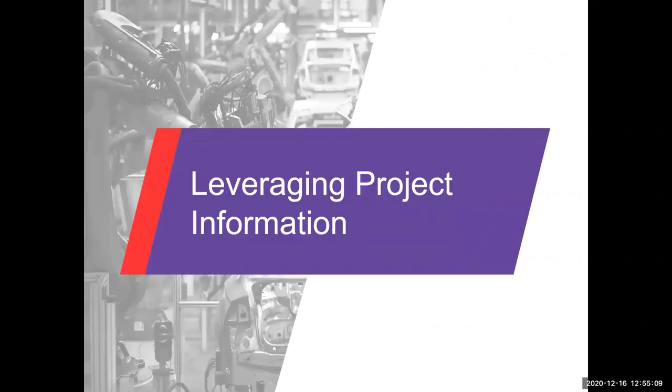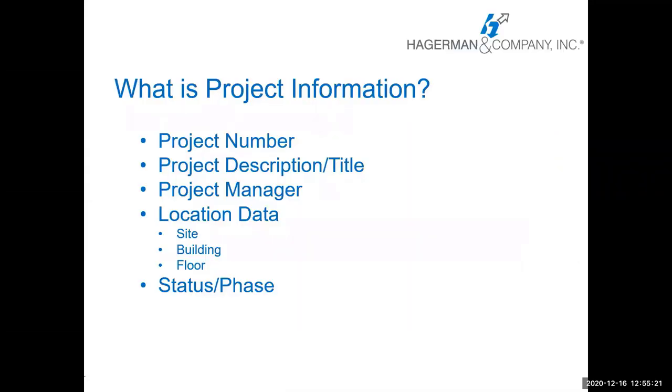Now on to the meat of the presentation — leveraging project information, which is the first piece of the project management system integrations with Meridian. What is project information? It's the basics: the project number, the project description or title, the project manager, location data — which includes the site, building, and floor information — and it can also include the status and phase of the project. Two key fields we use that never really change are the project number and the project start date or creation date in the project management system.